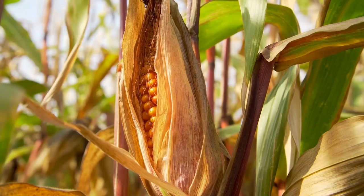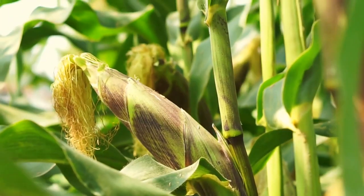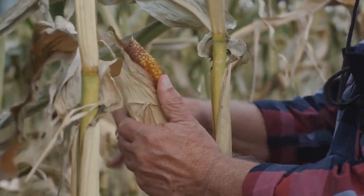5. Corn. Corn plants respond exceptionally well to electroculture, with increased growth rates and larger ears of corn. The electrical currents enhance nutrient absorption and promote more robust stalks, leading to a bountiful harvest.